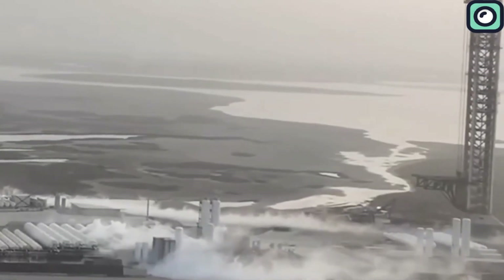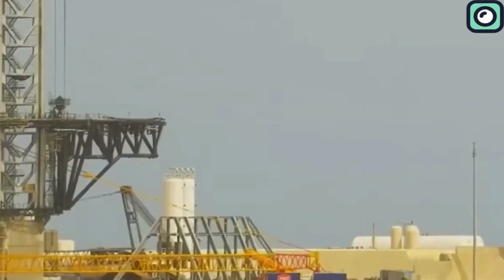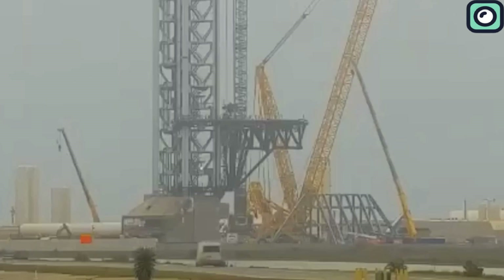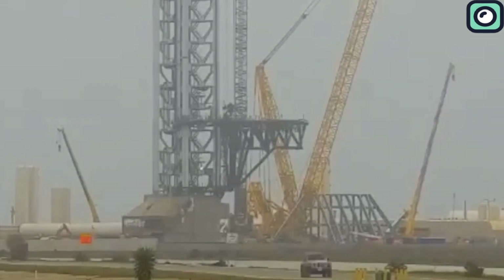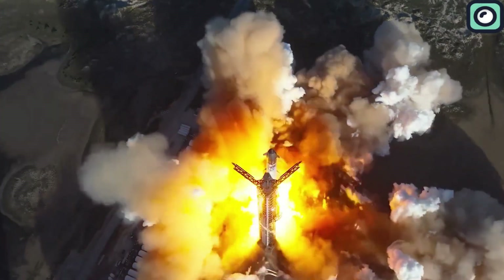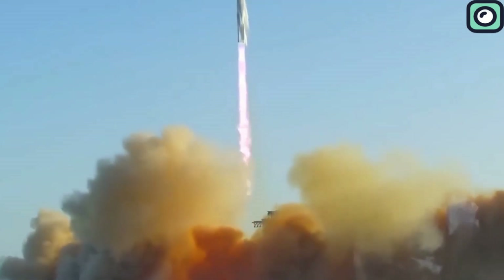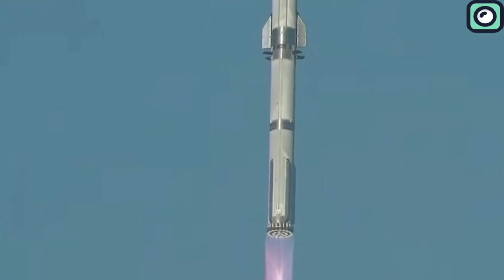Even areas far beyond the launch pad, like the sand dunes where SpaceX employees and media usually observe launches, showed signs of damage from the exhaust, flying debris, and vibrations. During liftoff, Starship's 33 Raptor engines generate a record-breaking 17.1 million pounds of thrust, nearly twice the power of NASA's Saturn V rocket, which sent astronauts to the moon.